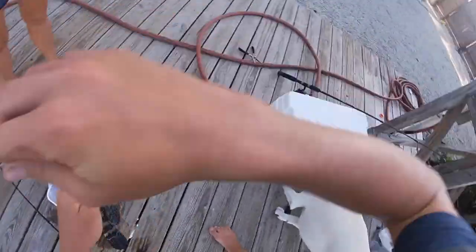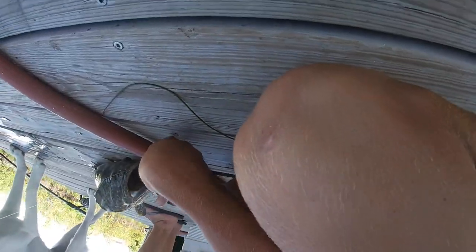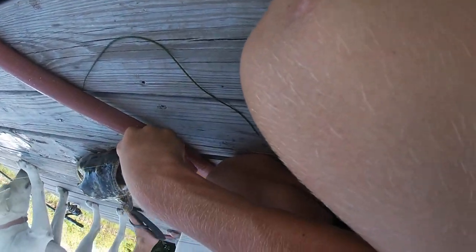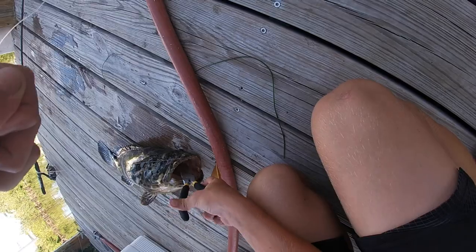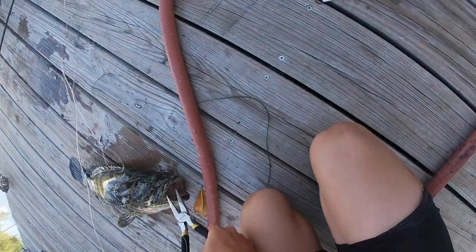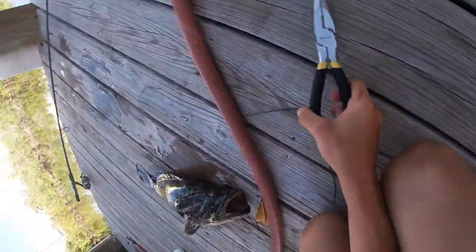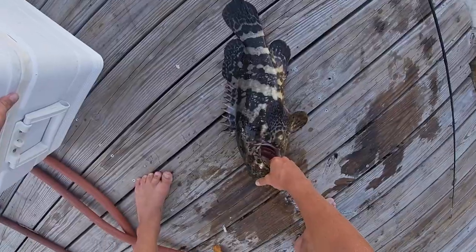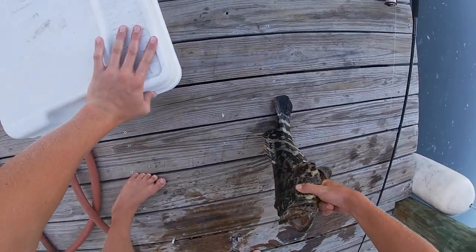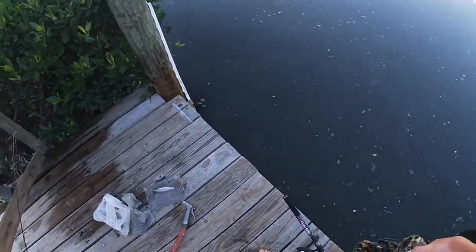I don't know what type it is. I'm just gonna cut it — he completely inhaled it. As close as I can, can't do much else. Maybe it's a gag grouper, I don't know.